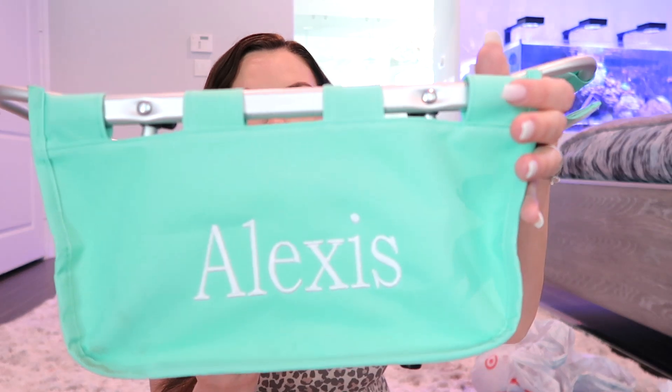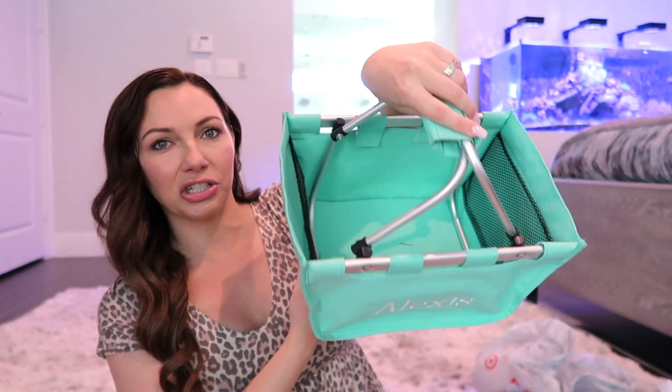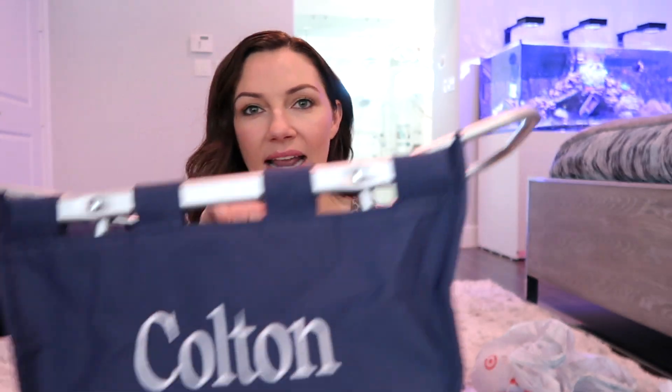First I'll show you our baskets. This is my daughter's basket — it's like a picnic basket, pretty large, holds a lot of eggs whenever we do the egg hunt. We've had these for like three or four years and they've lasted. You can find similar ones on Etsy — just type in customized Easter basket or monogrammed. This is my son's — his is a navy blue and they have little pockets on the side too, really cute.